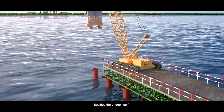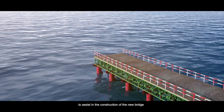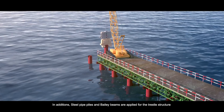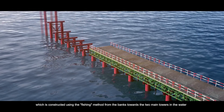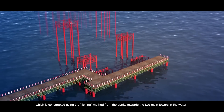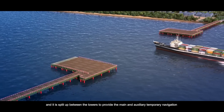Besides the bridge itself, a new trestle will be built along the root of the proposed new bridge to assist in its construction. Steel pipe piles and bailey beams are applied for the trestle structure, which is constructed using the fishing method from the banks towards the two main towers in the water, and is split up between the towers to provide the main and auxiliary temporary navigation.